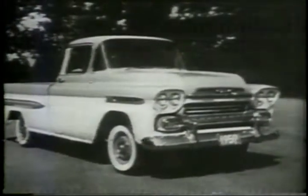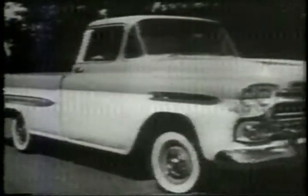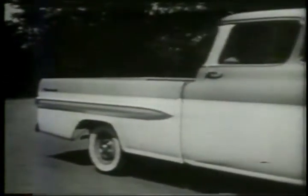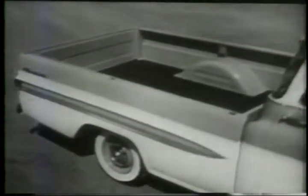Here's one of the styling stars of Chevy's Task Force fleet: the Fleetside Pickup for '59. With new two-tone design and custom chrome trim, the Fleetside has high style to match its high capacity.